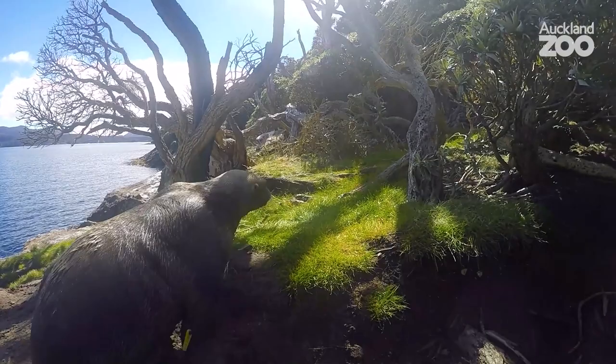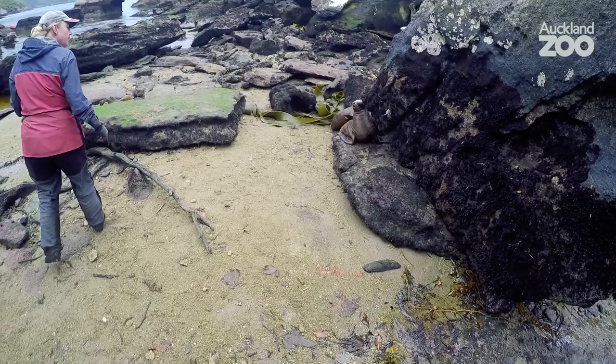The New Zealand sea lions are one of the rarest species of sea lions in the world, and there's only around about 12,000 individuals left in New Zealand.